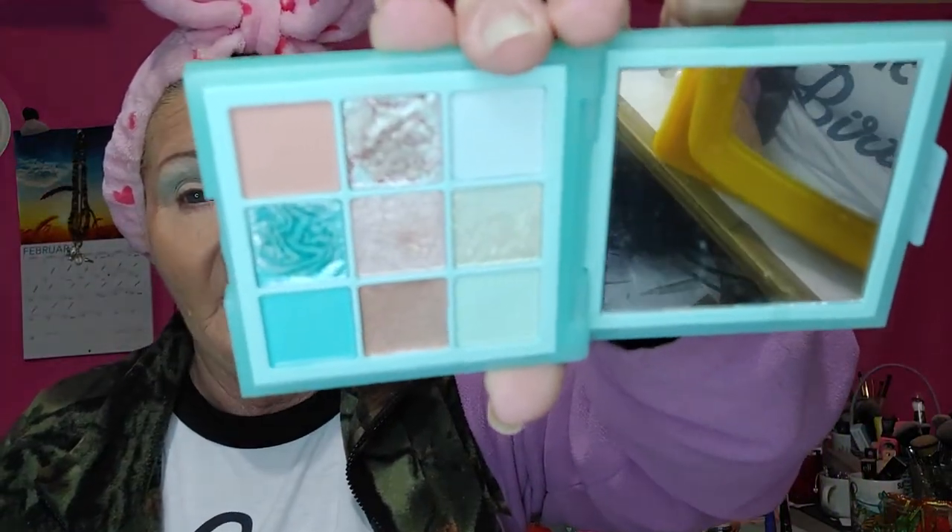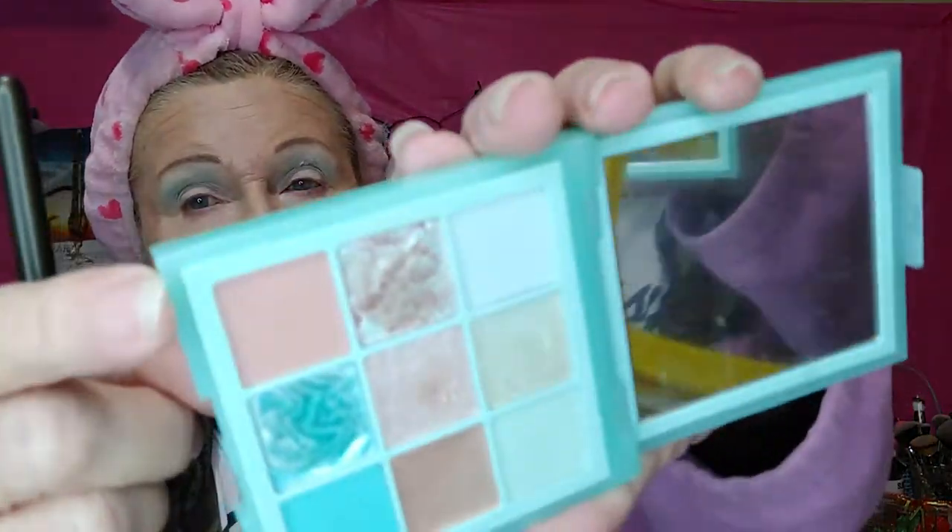The thing that I keep doing is I keep trying to find something to do with this matte brown and I need to stop — but I'm going to do it again. Where is my brush that I always use for this? There she is. Okay, we're going to use a Luxie Packer and I'm going to use that brown matte right here, and I'm going to use this in the outside corner, just a little bit.